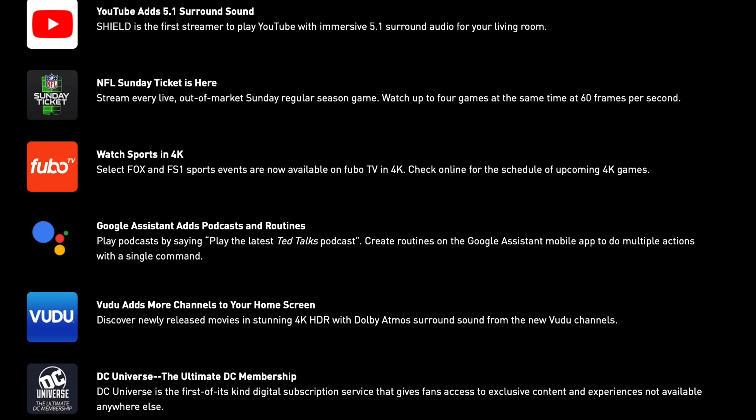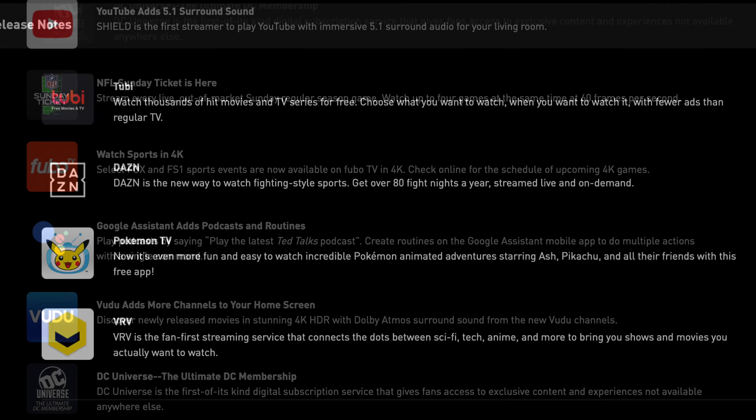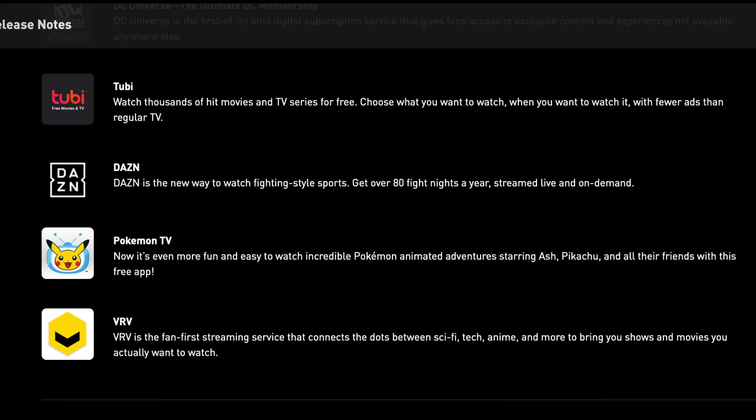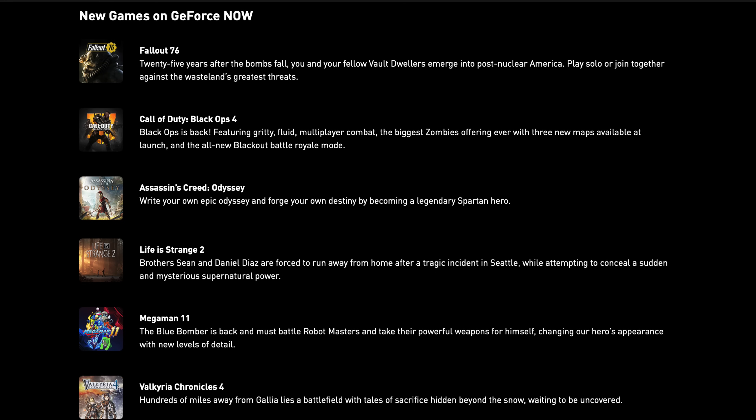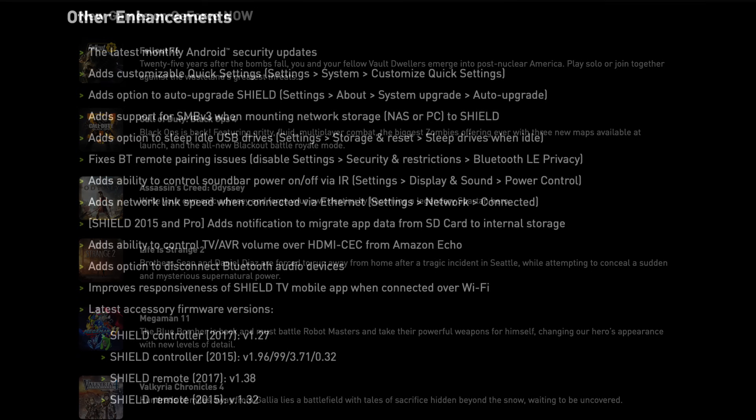You're also getting 5.1 surround sound in YouTube. Not just that, you're getting so many other minor updates to different apps, including new games on GeForce Now and a list of other enhancements.